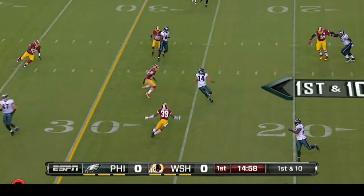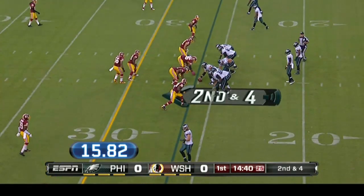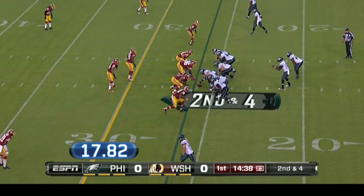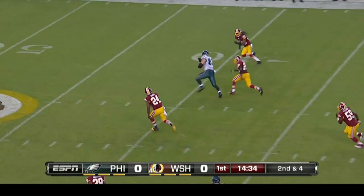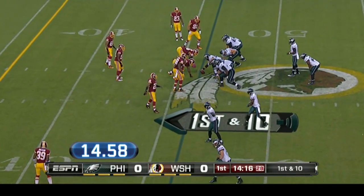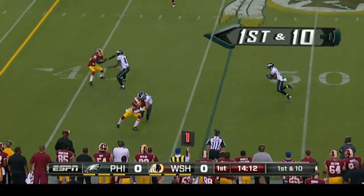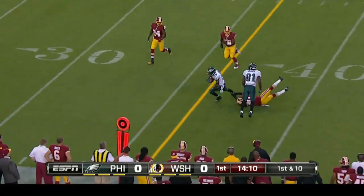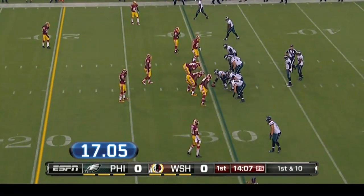Michael Vick to Riley Cooper, and this offense for the Eagles is moving. Look at that clock — back up to the line under 20 seconds, you're snapping the football. Somebody better know where their man is. 18 seconds later, Vick to tight end Brent Selick, 28-yard gain. Next play, 16 seconds later, Vick to receiver Deshaun Jackson for another 16-yard gain. And on the very next play, just 19 seconds later.